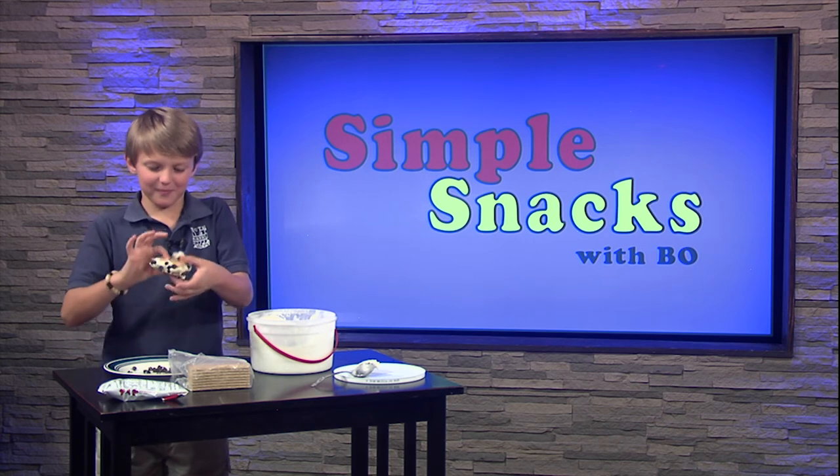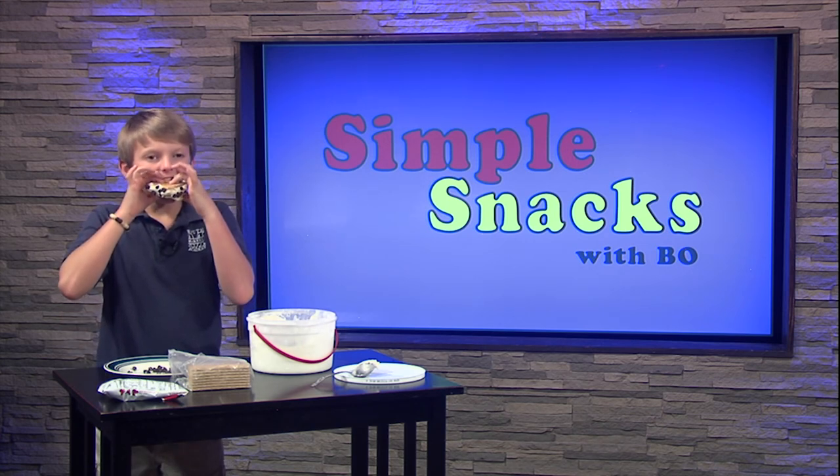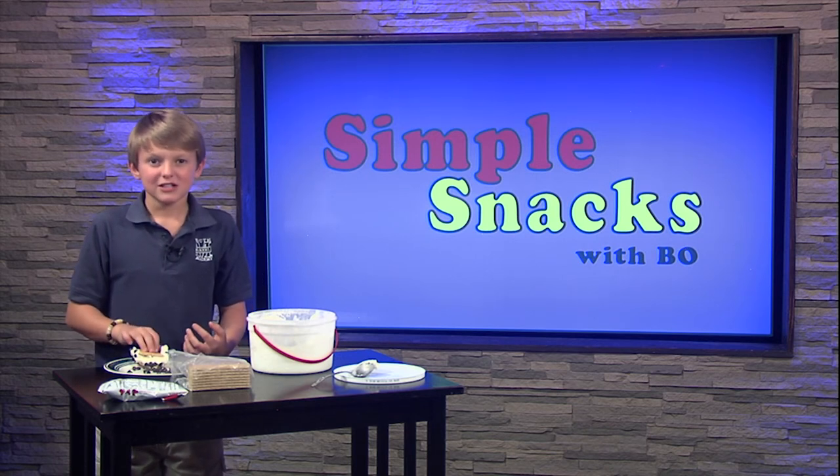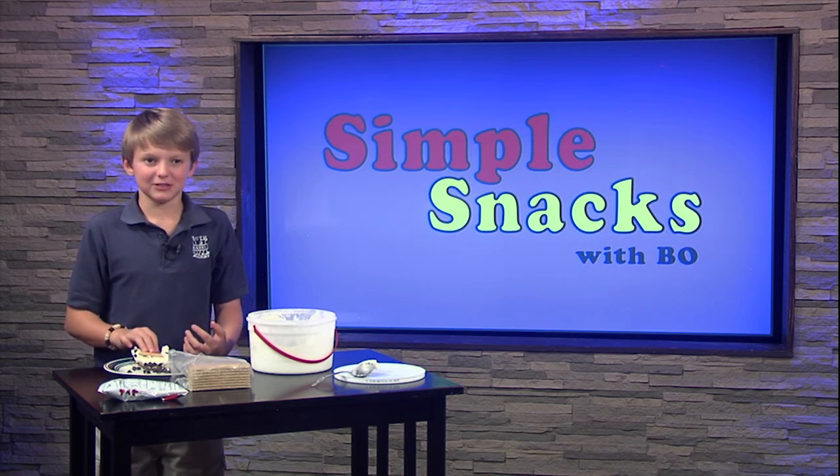Let's try it together. That's a great snack for a hot day. Invite your friends over and have a yogurt witch making party this summer to help you cool down, or make them with your parents for dessert after dinner. There's never a bad time for one of these. That's all I have for today. I'm Bo — join me next time for another simple snack.